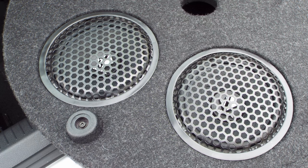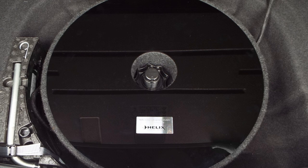It's easy to balk at a pair of puny subwoofers that are barely larger than the door speakers. However, these speakers work surprisingly well since bass is their only task.